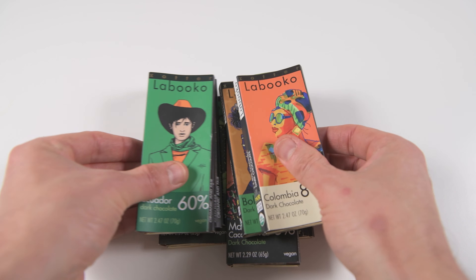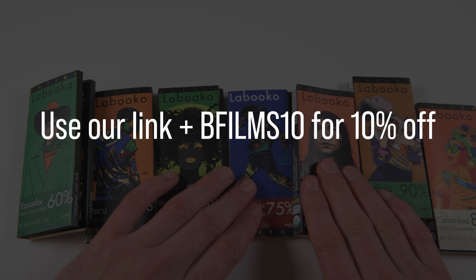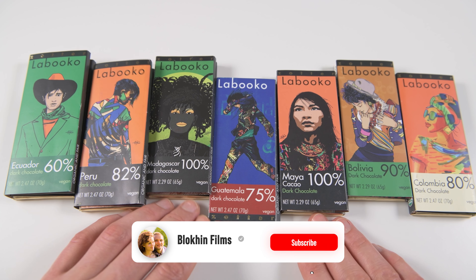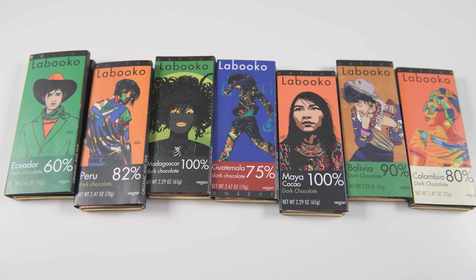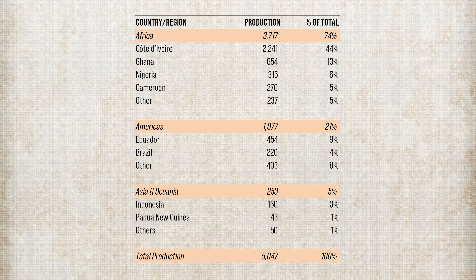And that is it for this video, guys. Don't forget to use our link and coupon code BFILMS10 to get your 10% discount. Be sure to give this video a like and subscribe to our channel for more travel and food review content. Also check out another video we made on why chocolate prices are likely to be very high in the near future, linked here. Thanks for watching.